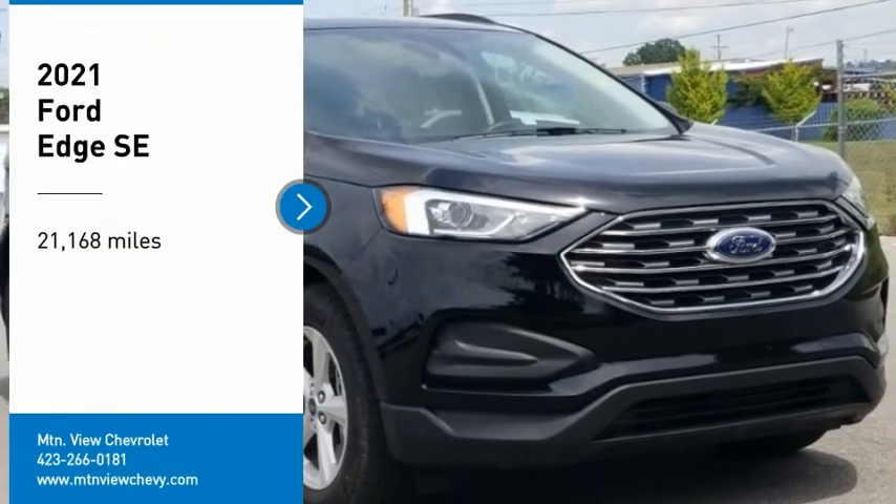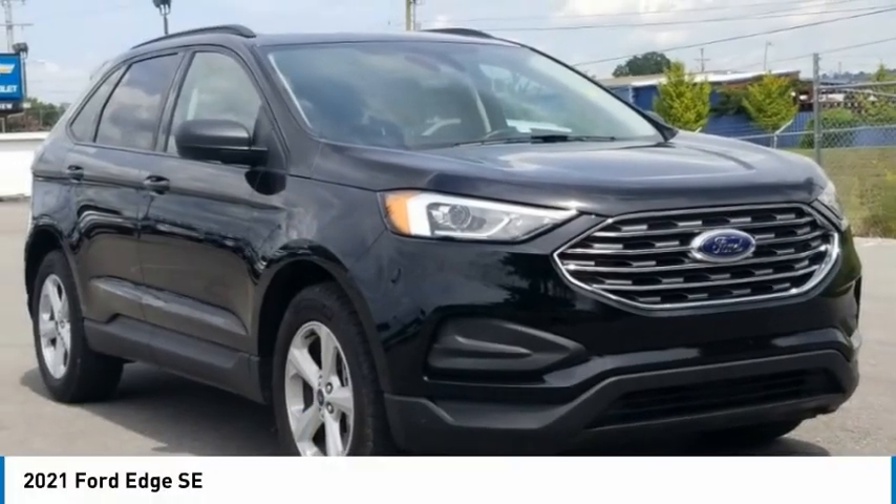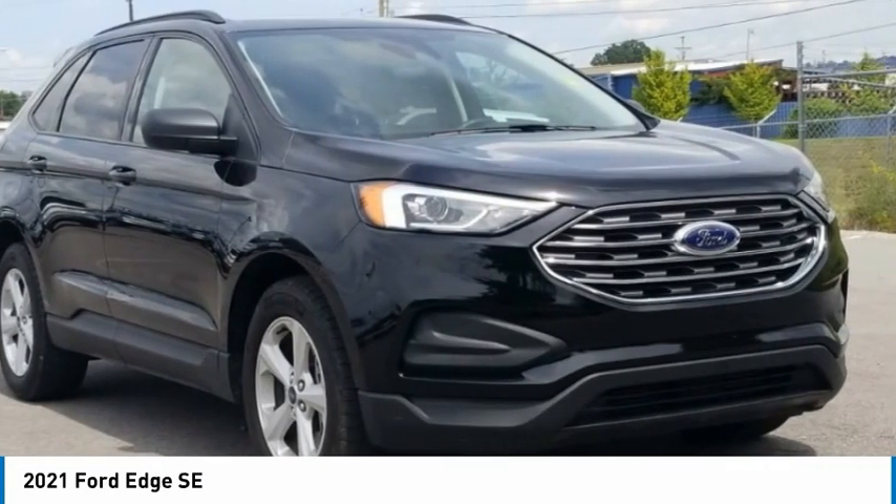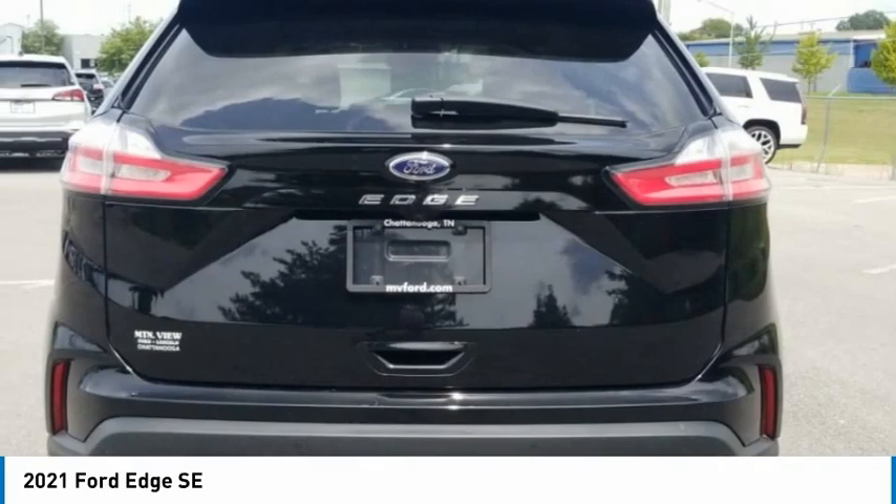Take a ride in the 2021 Edge. Thrills with more power and MPG. Either way, you're in for an exhilarating experience with Ford Edge.